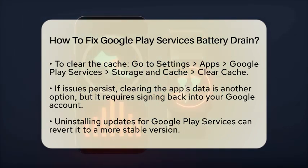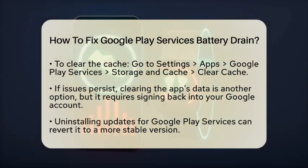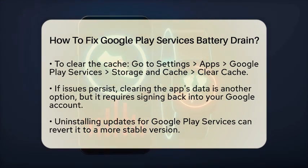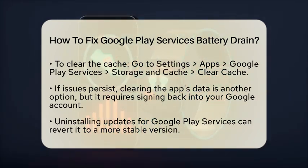If clearing the cache does not help, consider uninstalling updates to Google Play Services. This action reverts the app to its original version, which may be more stable. To do this, go to Settings, Apps, select Google Play Services, and tap Uninstall Updates. The app will then update itself automatically.